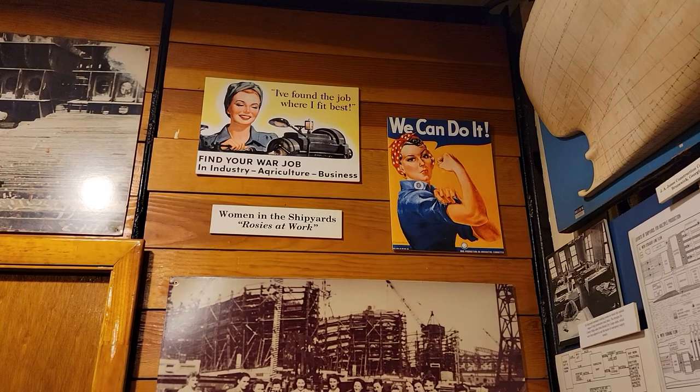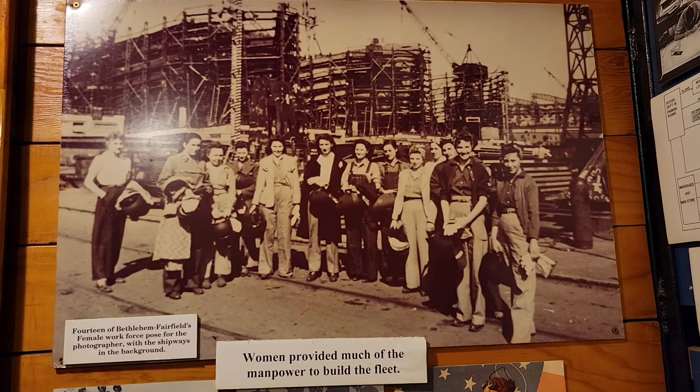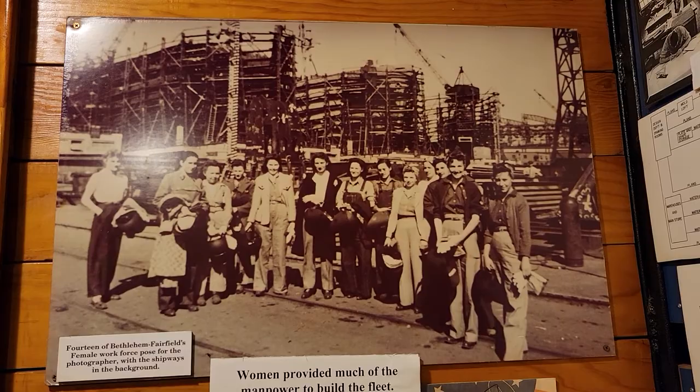Here you can see information on how women worked in the shipyards. This photo shows 14 of Bethlehem Fairfield's female workforce with the shipways in the background.